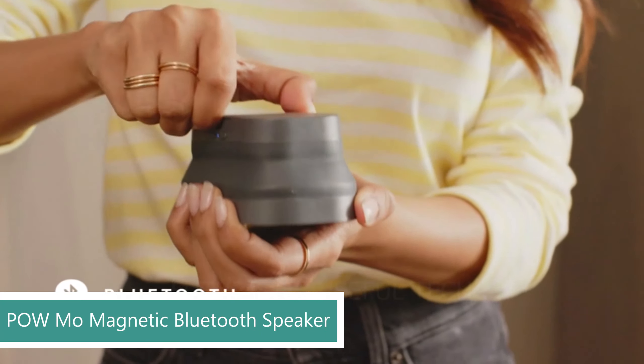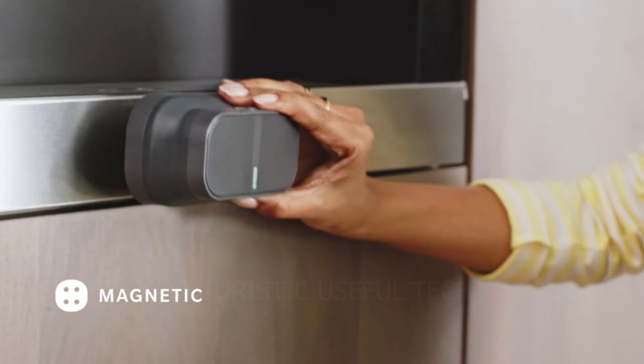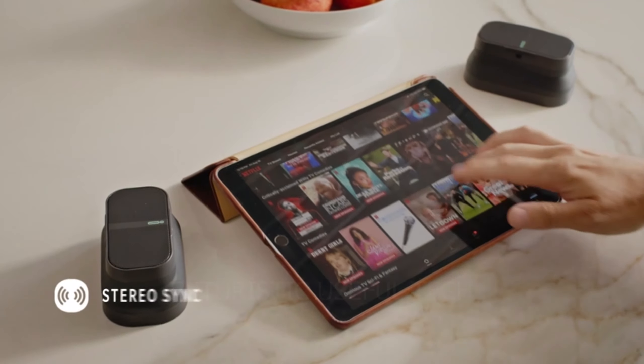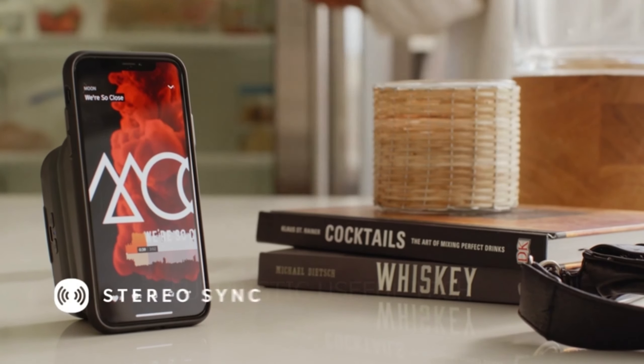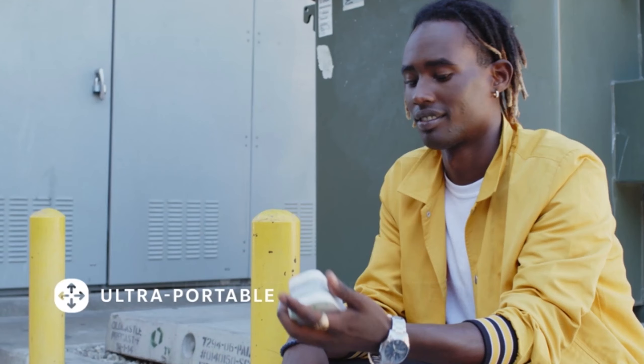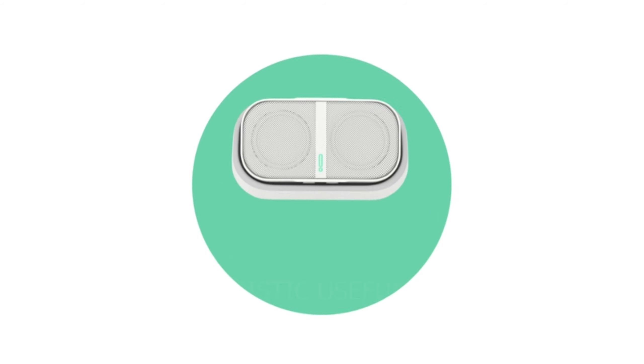Next up we have the POW Moe Collapsible Magnetic Bluetooth Speaker. Forget flimsy, single-use speakers. The POW Moe is a collapsible Bluetooth speaker that explodes with powerful sound and innovative features, all in a pocket-sized package. Connect effortlessly via Bluetooth with a 100-foot range, so you can roam freely without losing the beat.